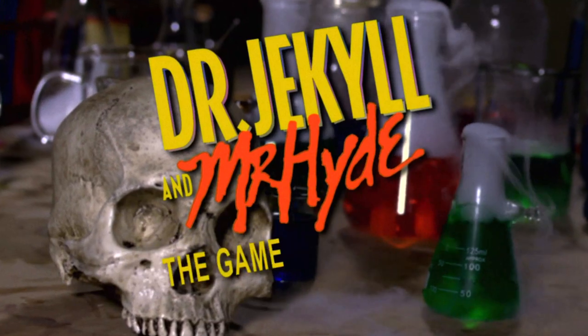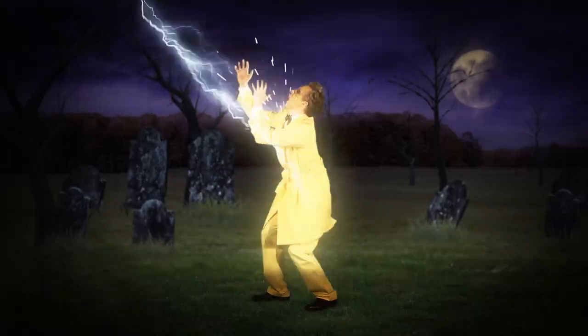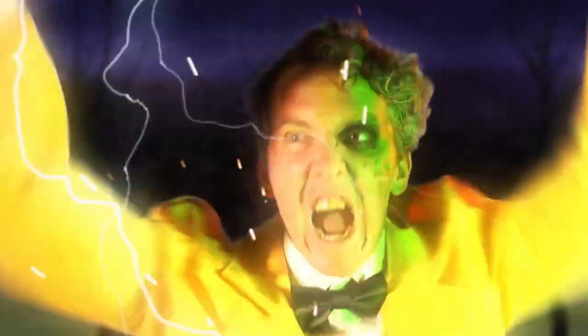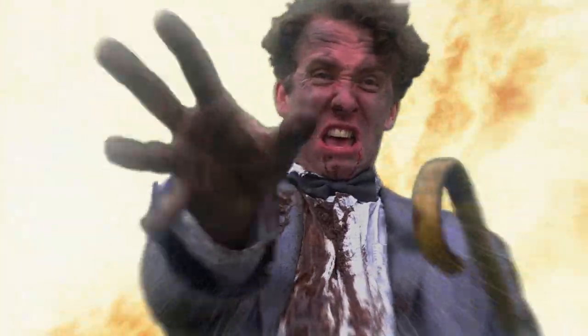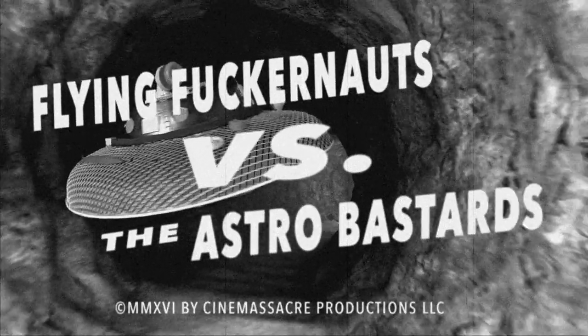We shot a random scene for three trailers, including Jekyll and Hyde and Fuckernauts — the other one's a secret for now. Since then, it's been tough trying to find spare time to get these trailers done.